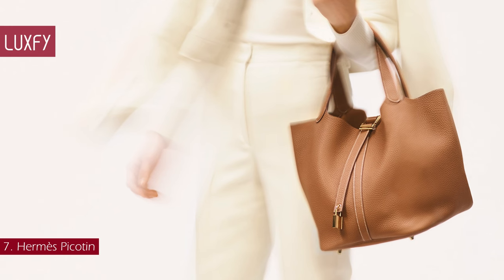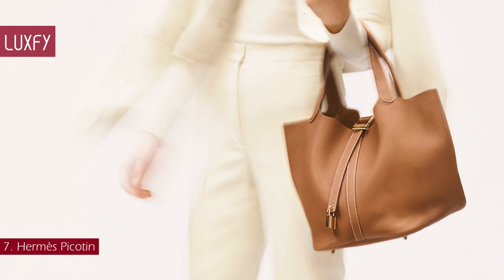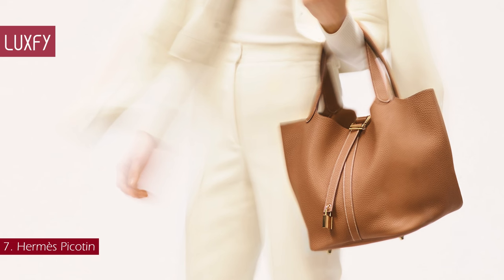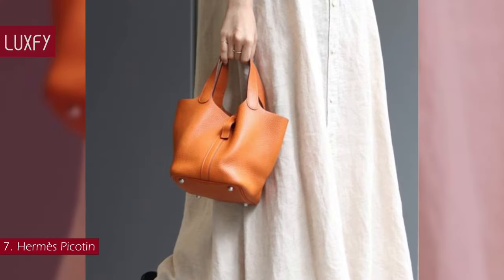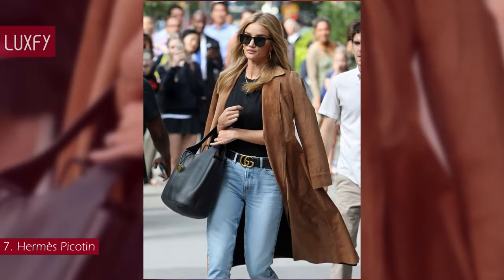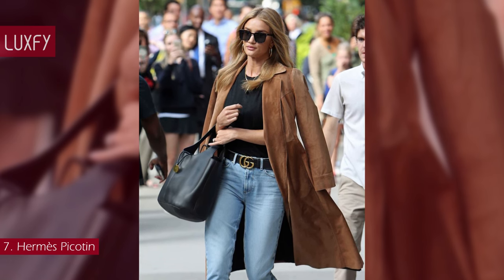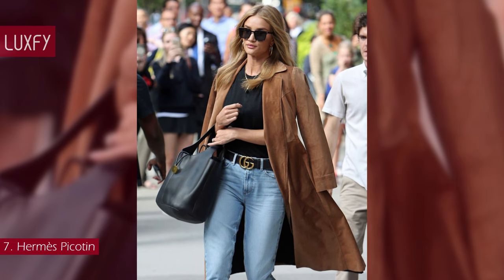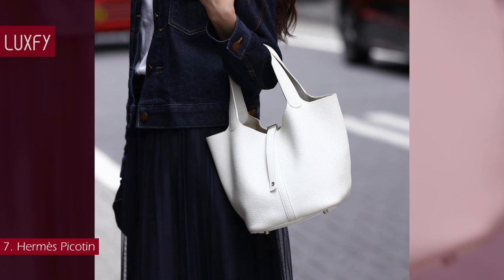This Hermès bag comes in soft-grained leather that gives the bag a timeless look, or in canvas with leather accents providing a sportier feel. The Picotin leather comes in a variety of colors with either palladium or gold hardware. The Picotin is perfect for someone who needs a casual, simple bag for an on-the-go lifestyle. Prices of the Picotin start at around $2,575.